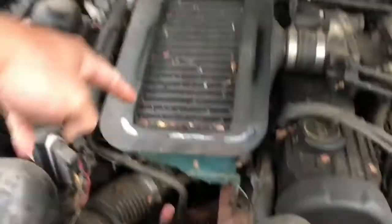Check out these functional hood scoops. It ducts into this for the intercooler. Pretty sick. Back in '88, they were doing it before Subaru was.